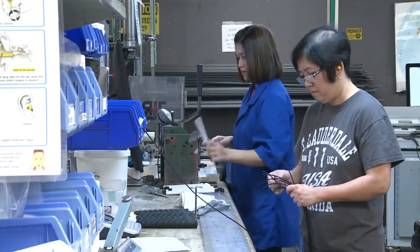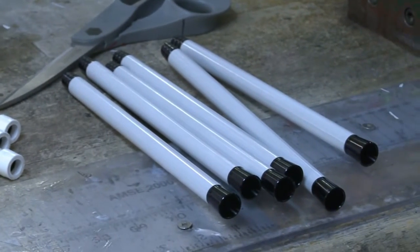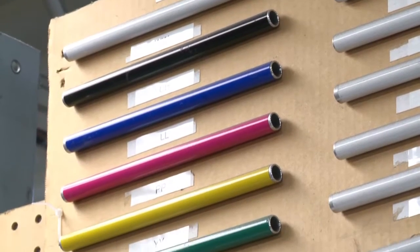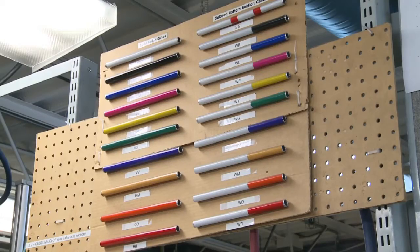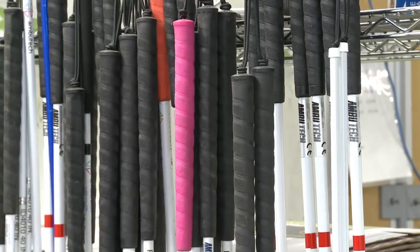And how the idea of customizing every cane came to be. After the movie Scent of a Woman, we started to get requests for black canes. So after we got requests for the black canes, people started asking, do you have any other colours? We would say, well, we have red, white, blue, yellow and black. So people started asking for canes that were some combination of those colours, and then they started asking us to have canes that were mixed colours.